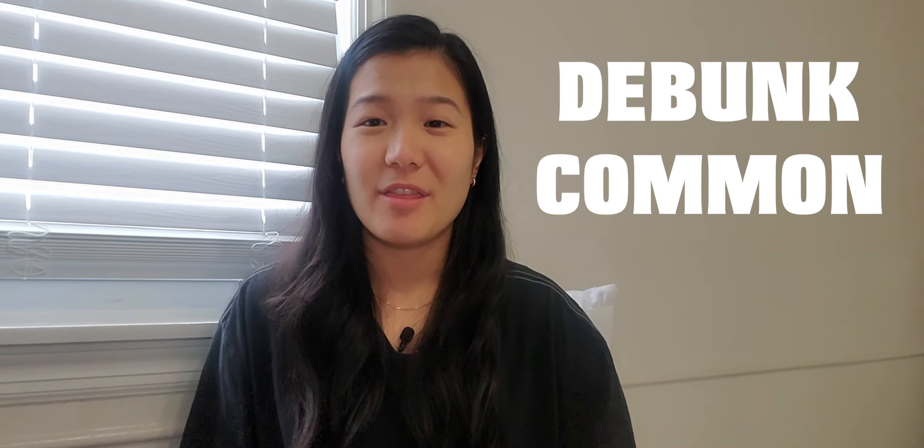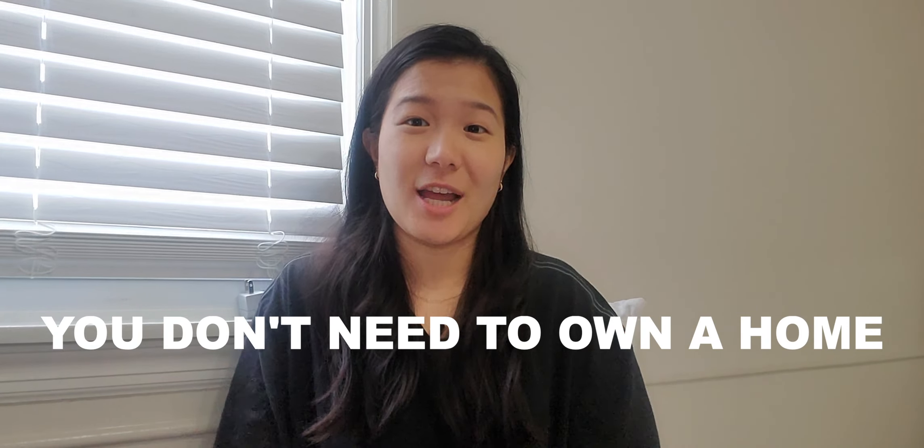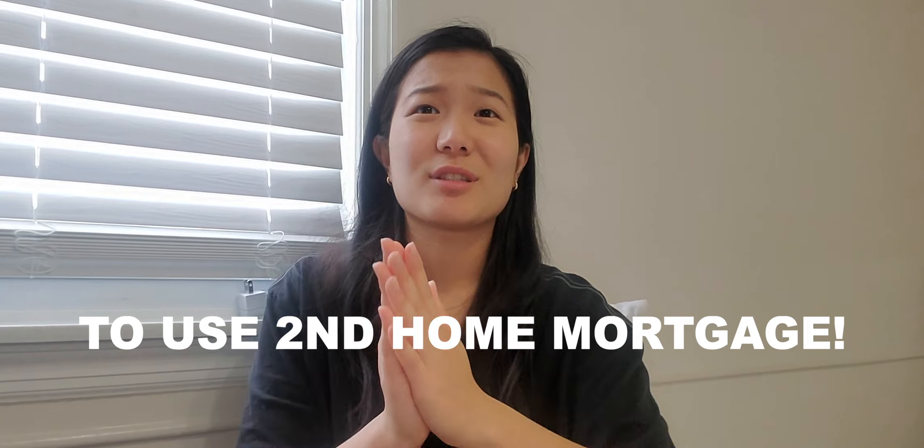I want to debunk the most common myth about second house mortgages that I see in my comments — you do not need to own a house to use a second house mortgage. When I bought my first Airbnb property, I had never bought a house before that. I was renting an apartment. You do not need to own a house to use a second house mortgage. That is the most common misconception.